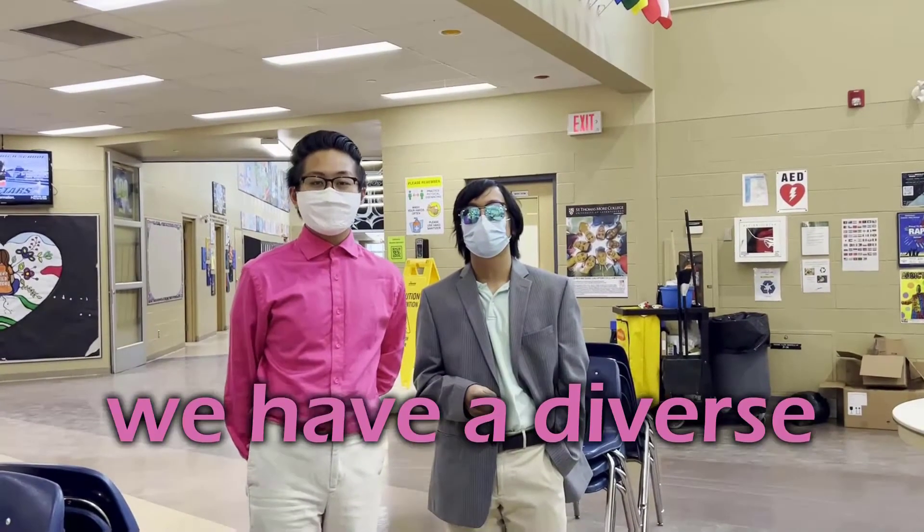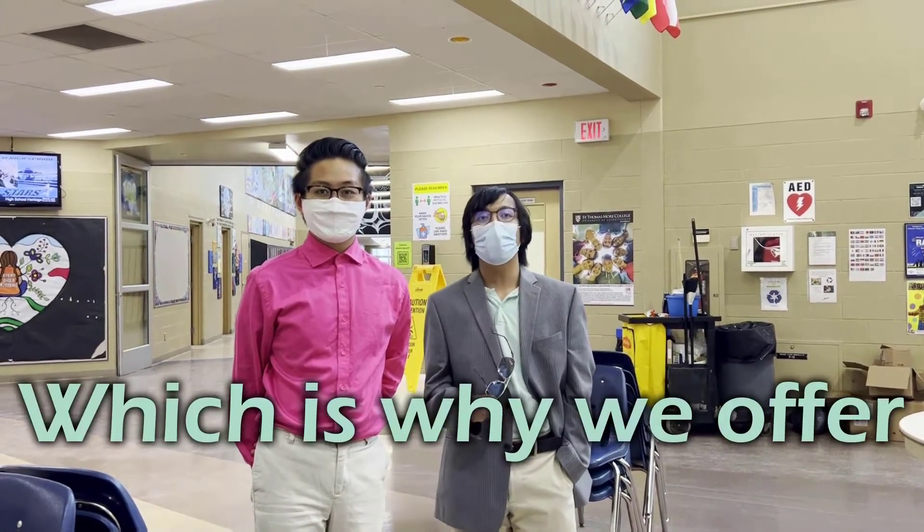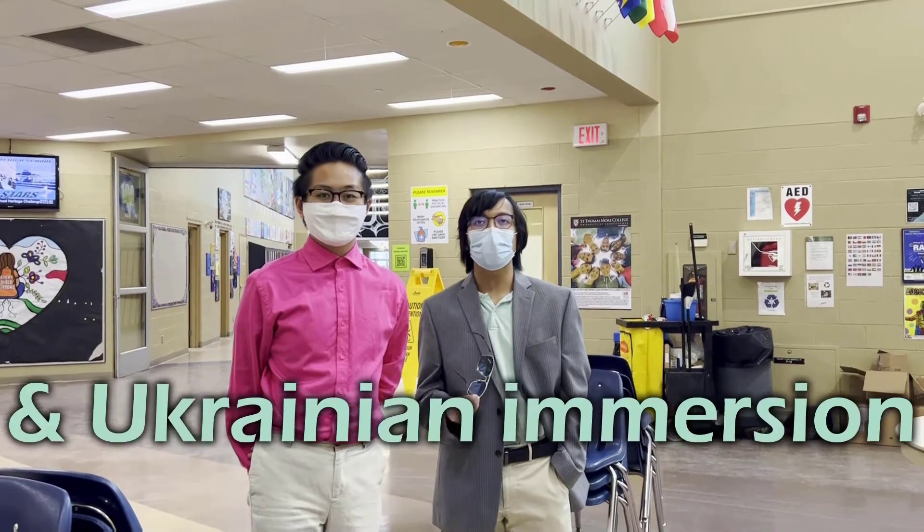Besides electives like this, we also have plenty of other classes too, like Mr. Mills' room. The other is called Mr. Brompley of the University of the Culture. Today we will offer French and Ukrainian immersion classes.